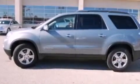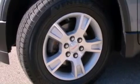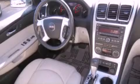Its top features and packages include a multi-link rear suspension, a DVD entertainment center, a Bose stereo system, XM satellite radio, and a sunroof that enables you to fill the cabin with fresh air at the push of a button.